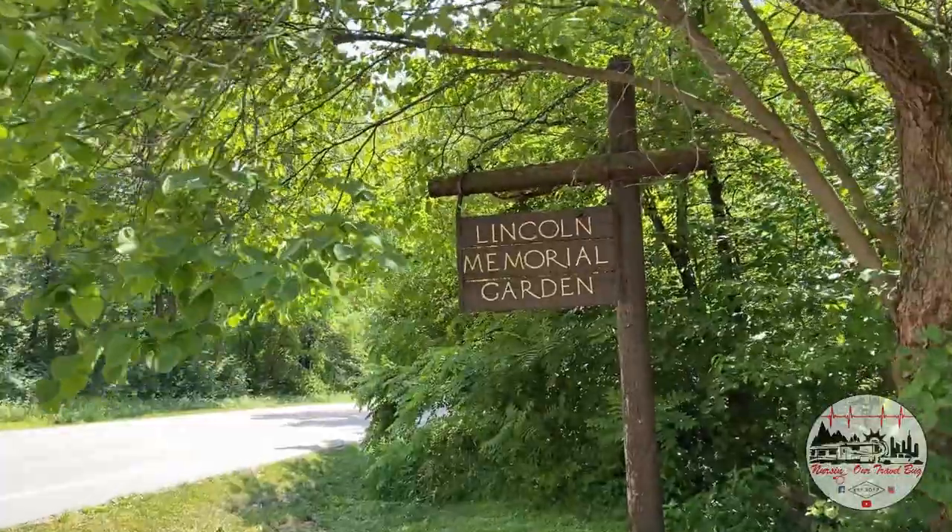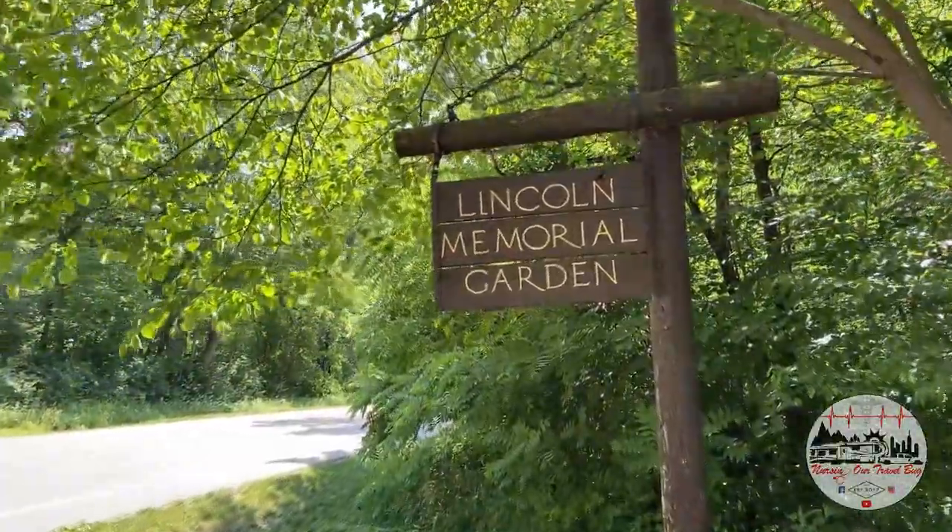After eating a lot of breadsticks and our food, we need to go walk it off. So we go to the Lincoln Memorial Garden. Come along with us!